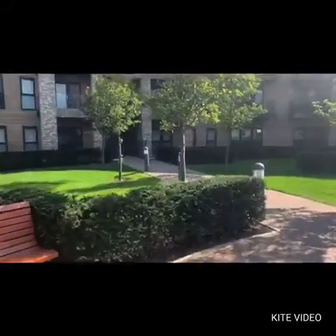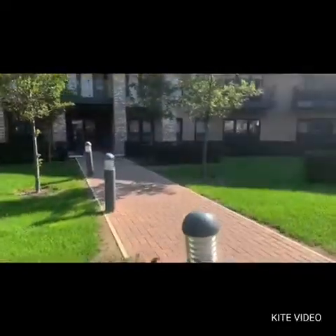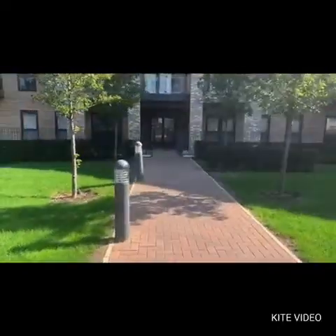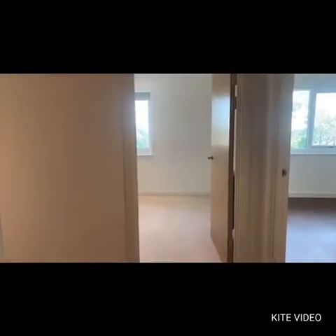Let's go inside and take a look around. As we walk into the property we have a very nice entrance hallway with double storage room and first of all the family shower room.